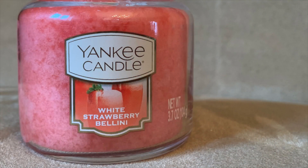Next up in the small jar: Strawberry White Bellini. This is a really sweet, juicy strawberry. The description reads 'blissful brunch companion sweetened by mango and pineapple.' I do get the mango, especially now that I've warmed it up a bit.